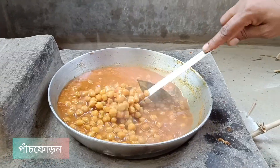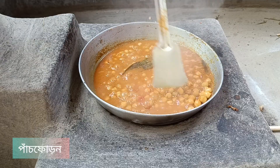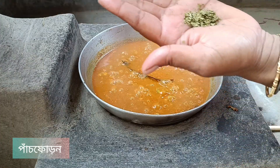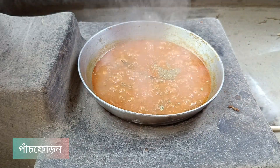Here we are going to add some salt to the fish and we are going to pour out the fish and use the fish. This is a good taste. It's a good taste of the fish — this is the best taste of fish.